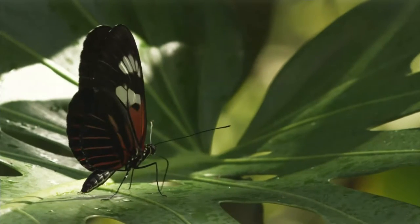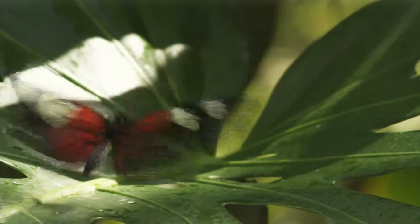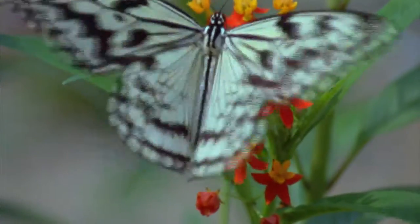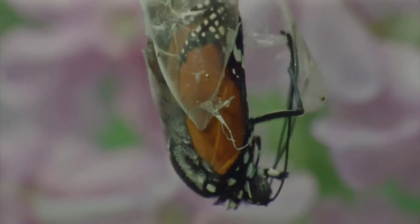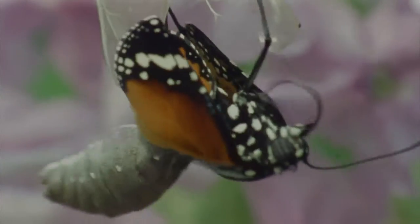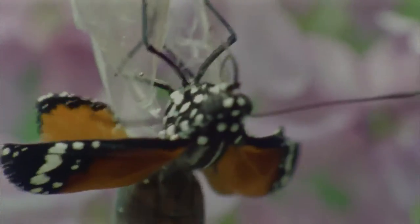If you open the work of a lepidopterist — someone who studies butterflies — somewhere in that writing you're going to find the language of astonishment. The fact that it goes through a caterpillar stage and then becomes this mysterious chrysalis, out of which this flying creature emerges, has captured the imagination of people since antiquity.